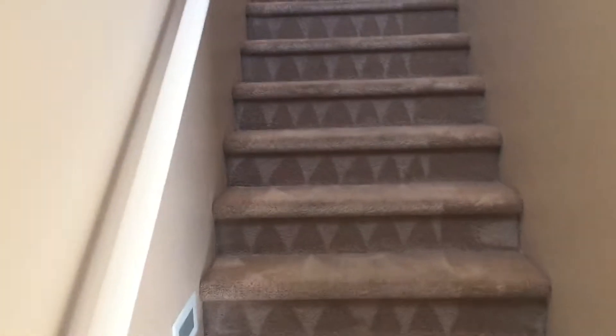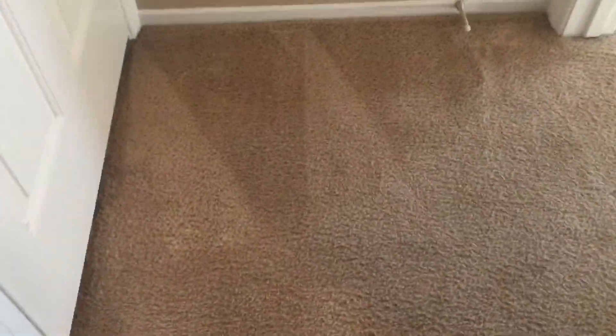As we continue upstairs, the carpets were professionally cleaned and they look really nice. The areas of concern from prior videos — here we have the bleach stains. As you can see, they really came out pretty well. They are still in there, so we're going to go ahead and document that.